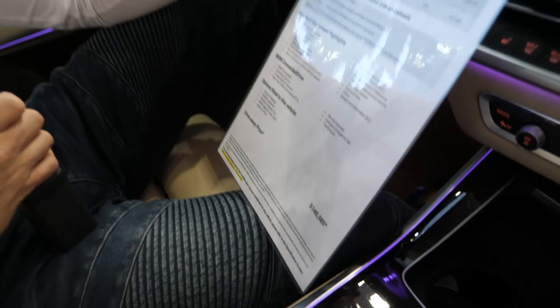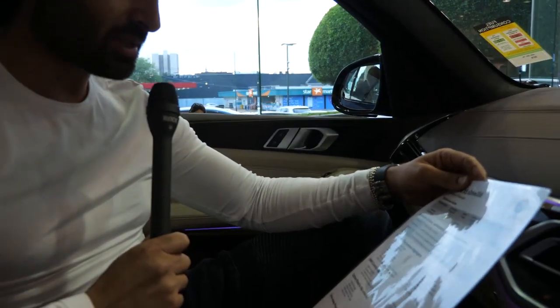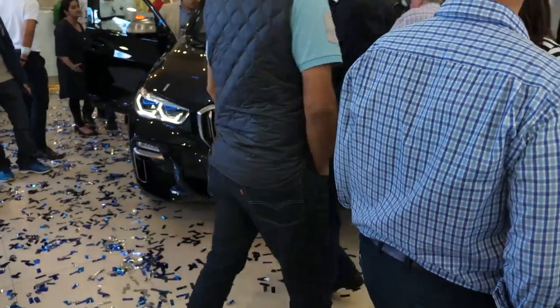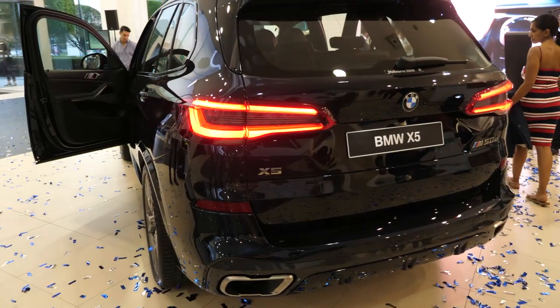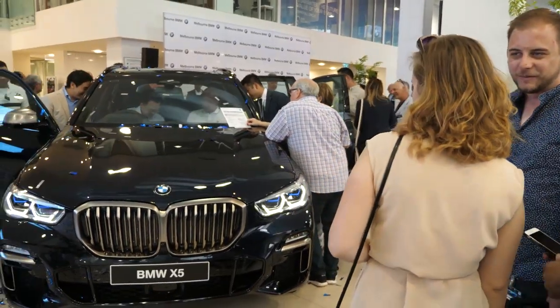Those wheels are 20-inch run-flats, which are very expensive to replace. The massive grille — everybody's going for the massive grille now, and I think this is BMW's interpretation of it. Mercedes-Benz, Audi — they've all got excessively large grilles. I think this is probably the definition of what future BMWs are going to look like. That's it — thank you very much to BMW Melbourne for letting us come to this special event. It was fantastic.